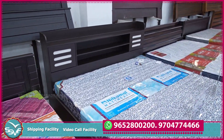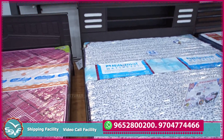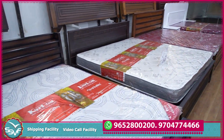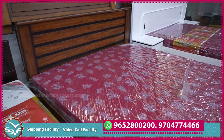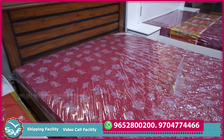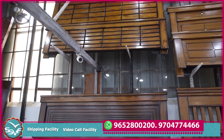Storage cot: 35,000; without storage: 28,000. Only cot: 24,000. Options at 24,000 or 28,000.